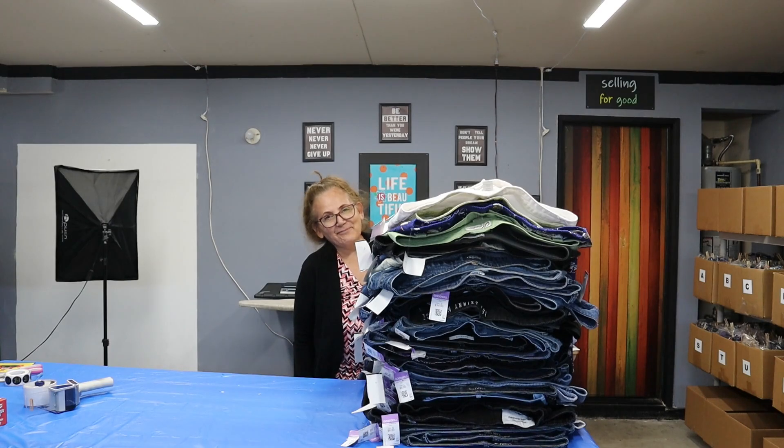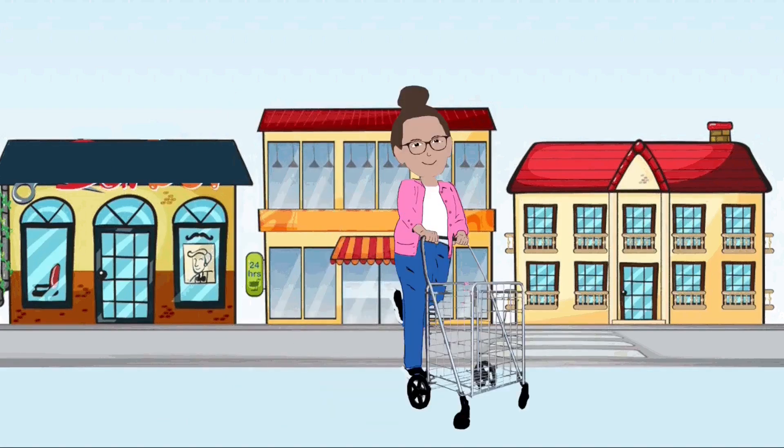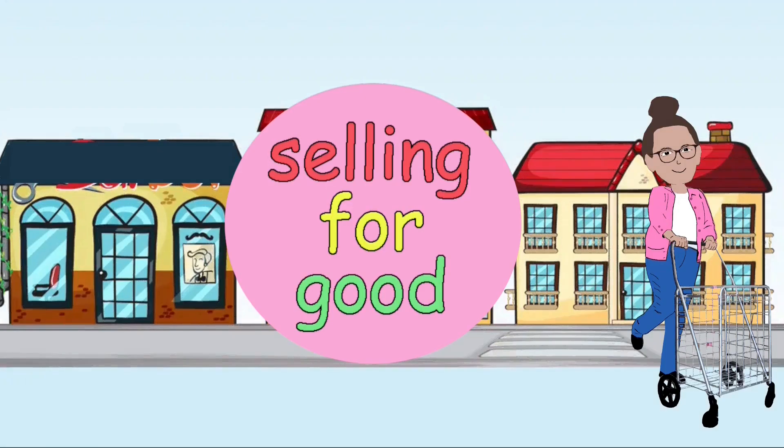I did it! I am so happy, I did it. Good morning, everyone.